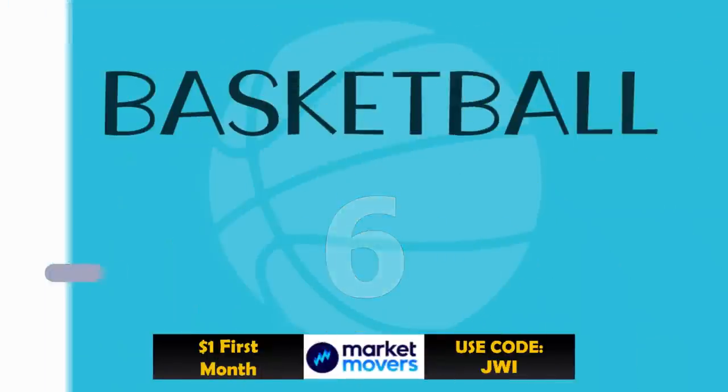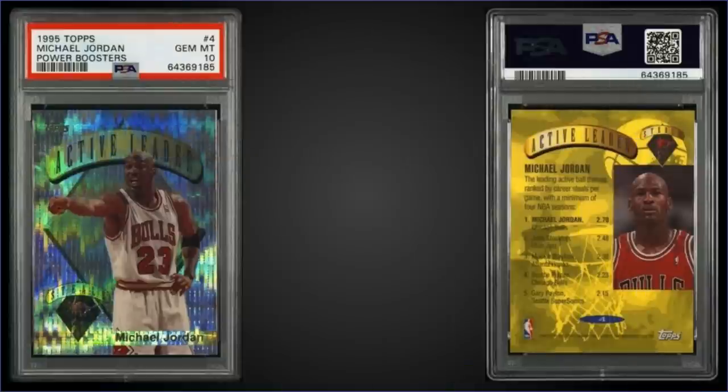In the number six spot, from 1995 Topps we have the Michael Jordan Steals Leaders card with the Power Boosters parallel, graded gem mint PSA 10, a best offer sale for $1,200. It has a pop of only 27. Only cards 1 to 30 were paralleled with the Power Boosters in Series 1. They were inserted 1 in 36 packs, and boxes of 1995 Topps Series 1 sell around $160 to $200.